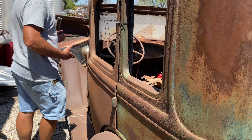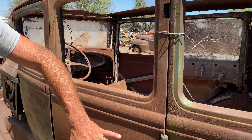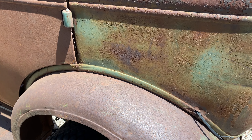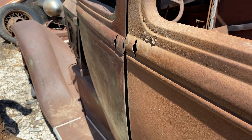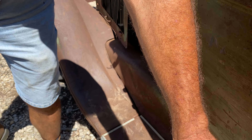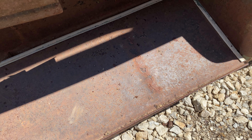Coming around the left side of this car, kind of the same thing — really looks pretty solid. The doors are here, the body looks good. The fender has dings, dents, cracks, but no serious rot really at all. We've got a little bit of rust in the running board right down here, but overall not a lot.